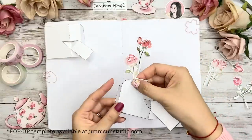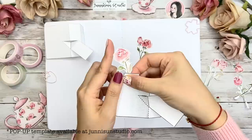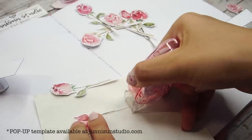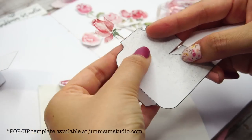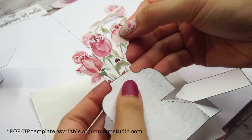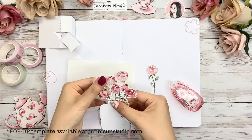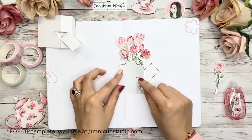The next step is to glue on the flowers. One thing to pay attention to: make sure the flowers won't pass the left glue folding line, otherwise they could be folded while closing the notebook. With that in mind, you can glue the roses wherever you want. In my template I offer seven pieces with eight roses, and you may not need all of them — feel free to have your own combination or change them to other flowers you like.